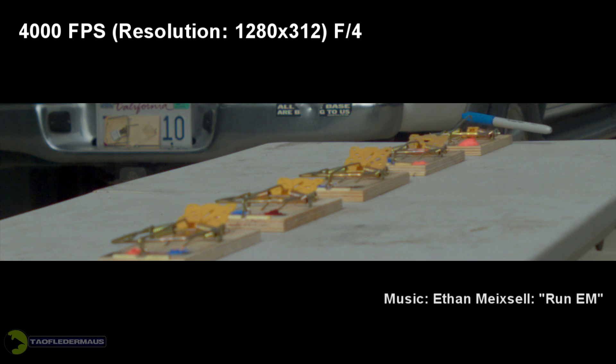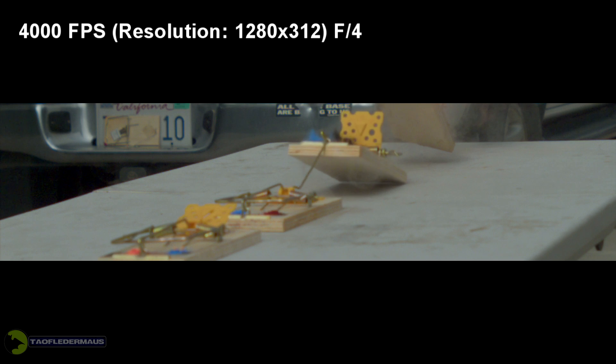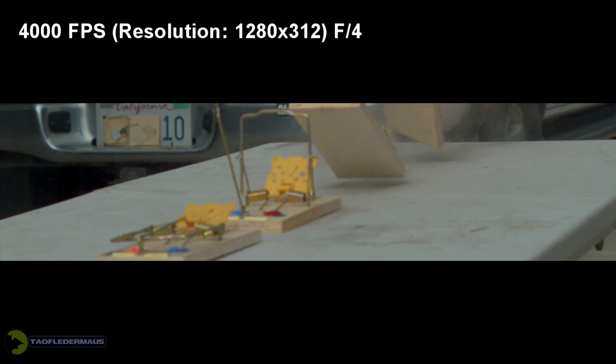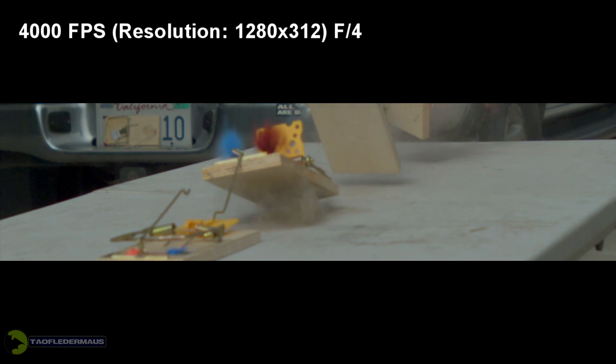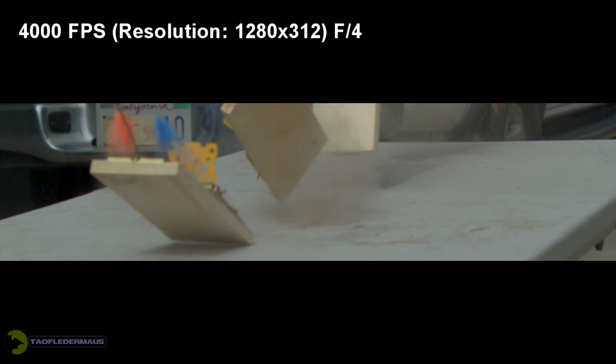Now this next shot the sun's come out — it's a little brighter. We cranked up the frame rate to 4,000 frames per second, but we also closed the aperture to f4, so we got a little better focus on objects in the background, as you can see. Yet the stuff in the foreground is still pretty much in focus. That last rat trap's a little bit fuzzy, but we're getting there and we're loving this camera.